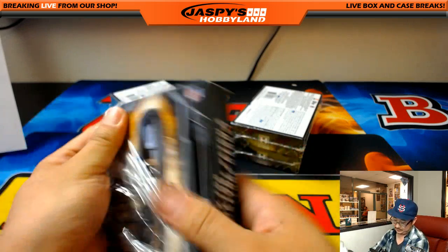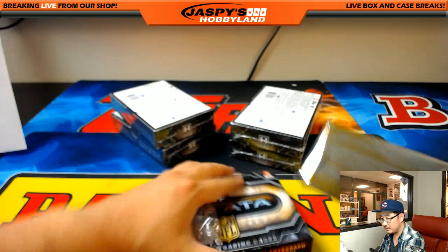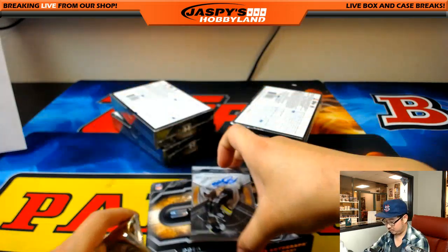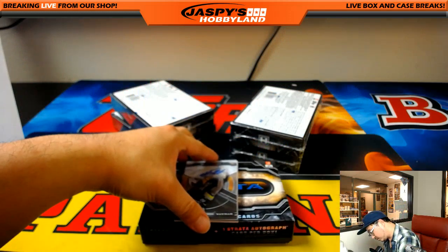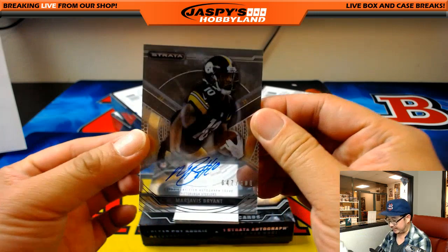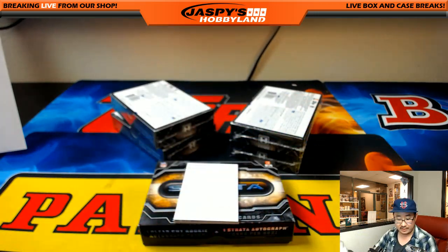Next box. For the Steelers, 647 out of 800, Martavis Bryant. Another Steeler for Joseph Johns.